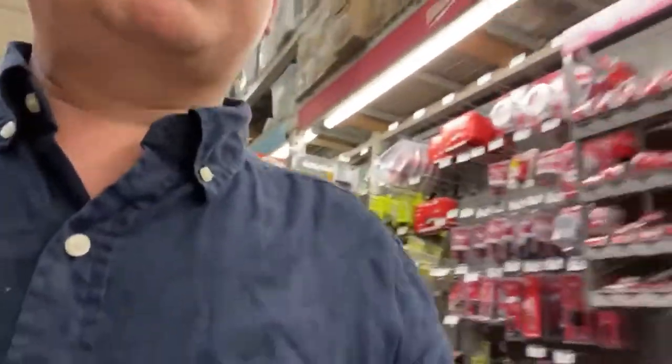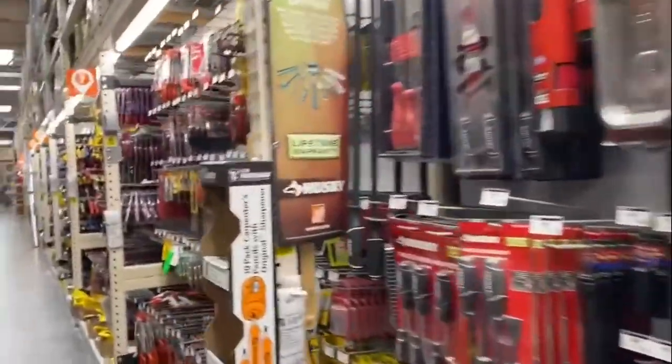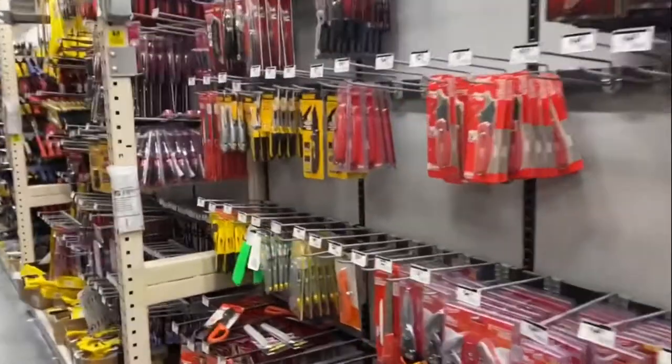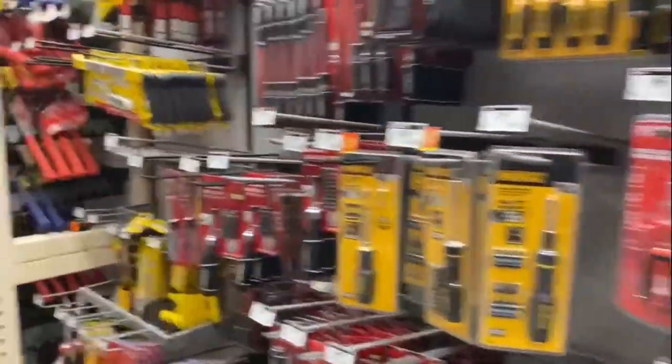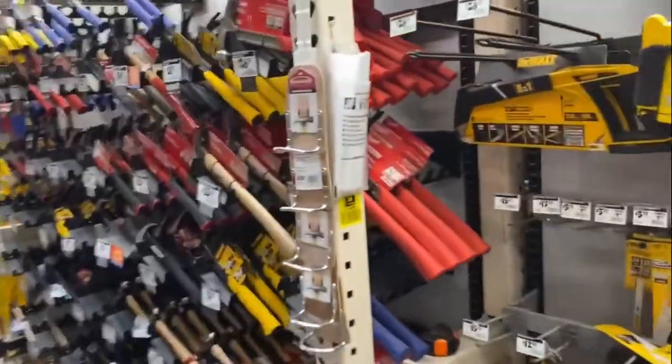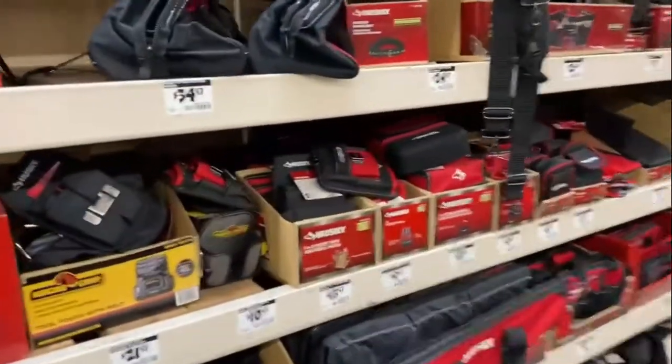I always like to come around tool stores when I'm in America, just to see what it's like — the difference. It's very similar but they have a lot more choice. And a lot of Milwaukee stuff. And they have their stuff called Husky. That's quite cool.